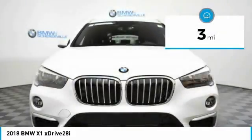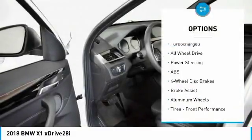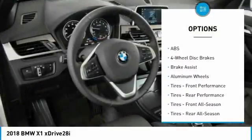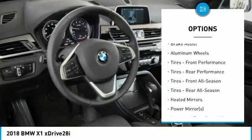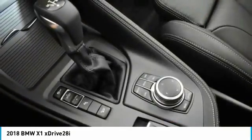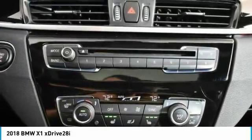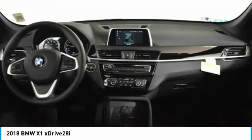This vehicle has less than 100 miles. Here are some of this vehicle's great options: power liftgate, power passenger seat, stability control, traction control, keyless entry, anti-lock braking system, backup camera, all-wheel drive, steering wheel audio controls, leather-wrapped steering wheel.